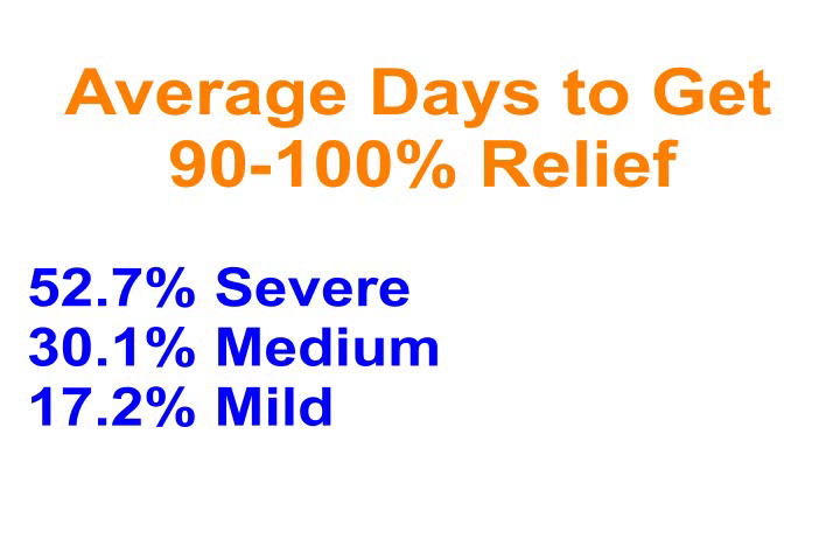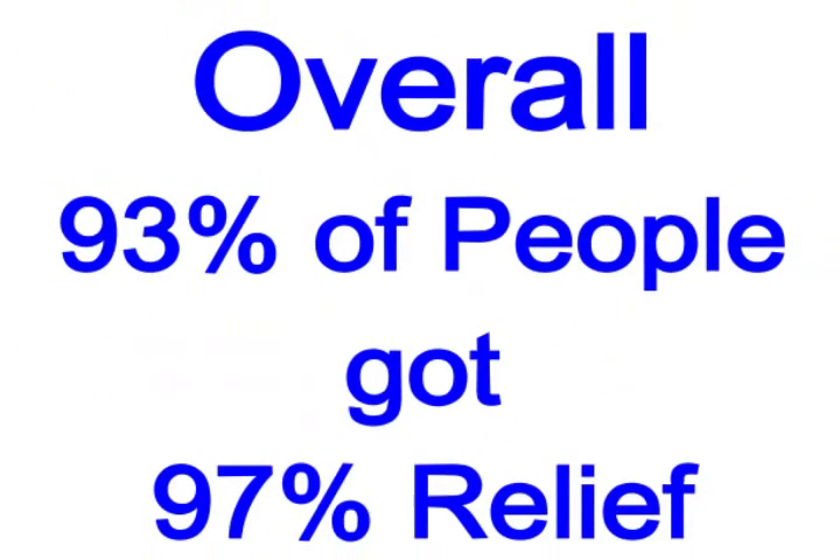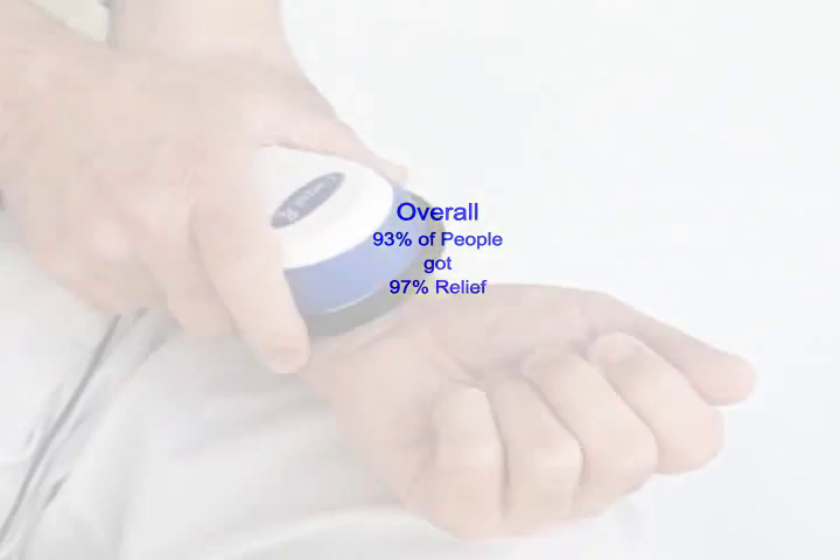Assessing the days it took to get 90 to 100% relief of symptoms, the most severe cases required about 49 days, while the medium and mild cases required about 42 and 28 days respectively. In all, 93% of people got 97% relief of their symptoms with carpal RX.